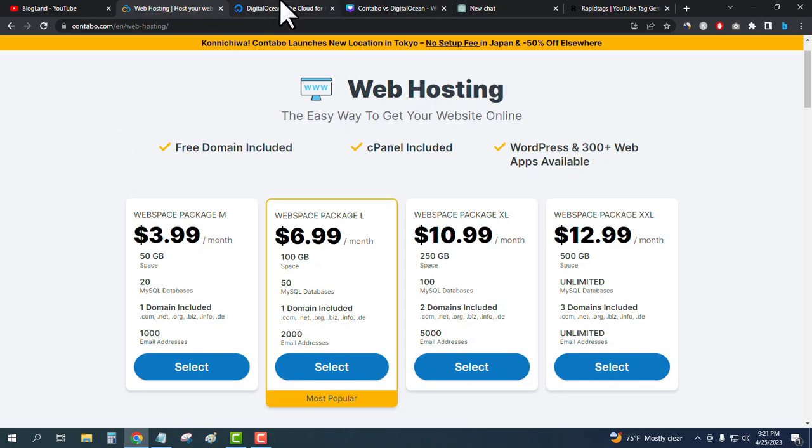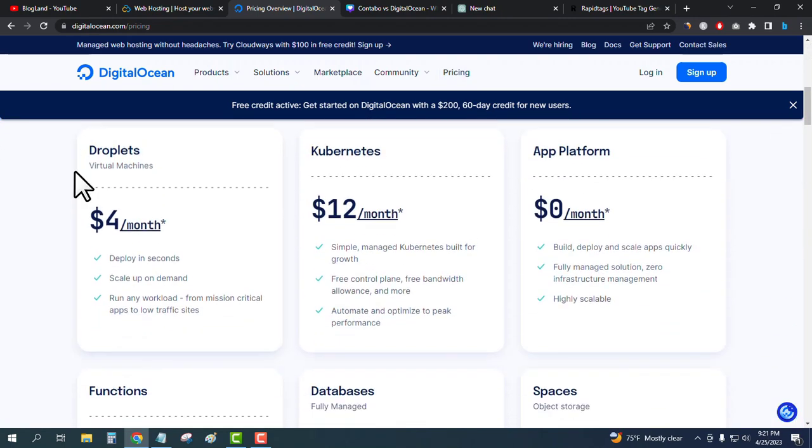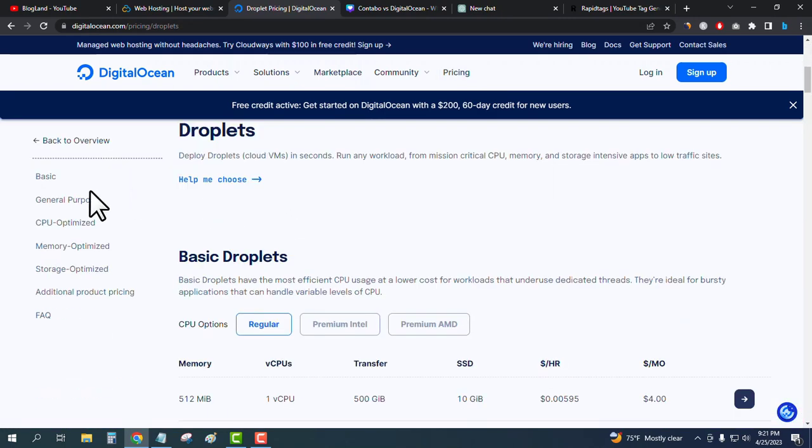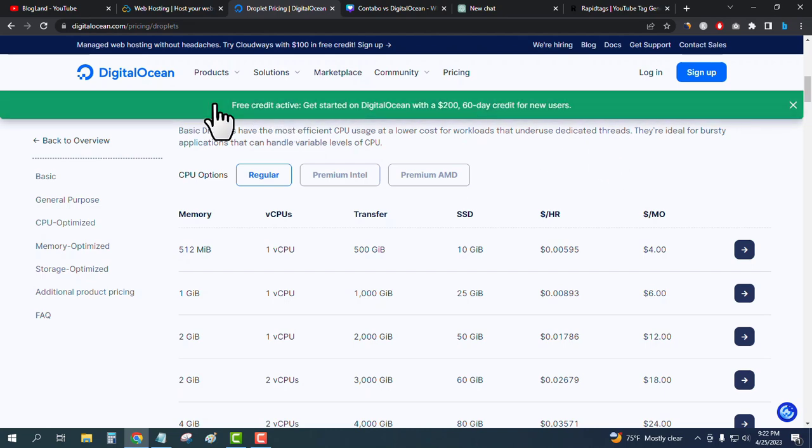Comparing with Digital Ocean's pricing — go to Pricing and scroll down to Droplets. The basic starting price is $4 per month, but you only get 512 MB RAM, one core CPU, 500 GB transfer bandwidth, and 10 GB storage. That 512 MB RAM is very low for that price.